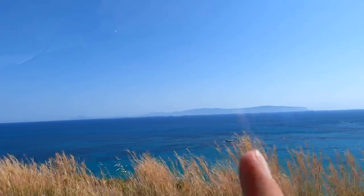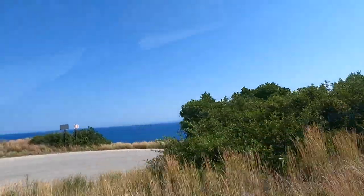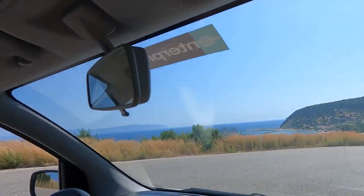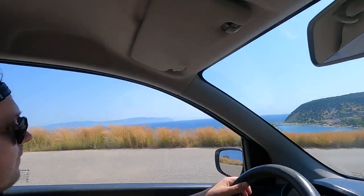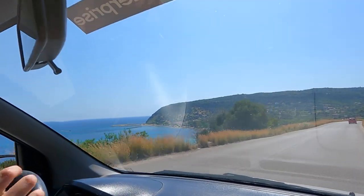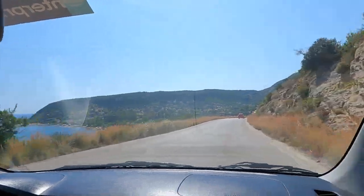Driving back now and you can see this island here - this is Zakynthos where we went in September. You've got a really good view of it from here, though it probably won't pick up on camera very well. You can do day trips there which is pretty cool. Just wanted to point that out while we're driving back.